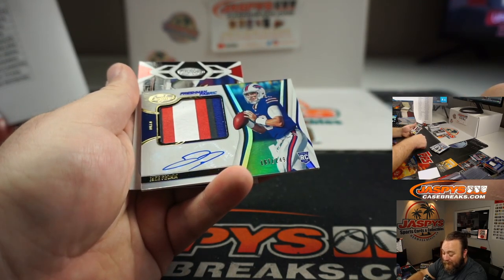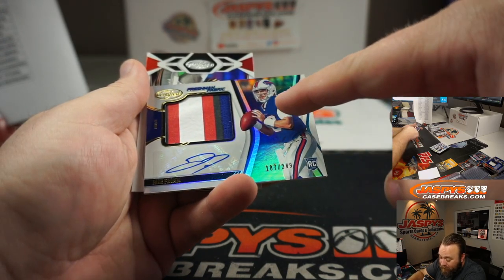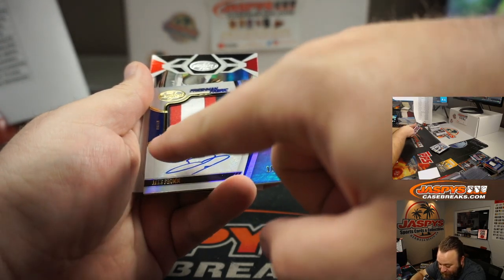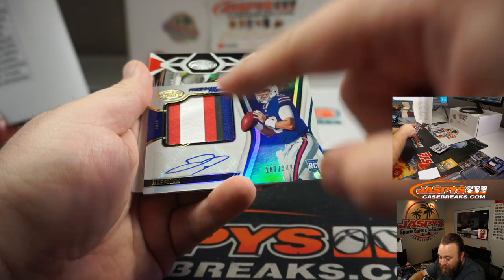Jake Fromm patch and auto, 187 of 249 — that's got to be the shoulder stripes but you can see there's black on the side. Black, red, white, red, black, blue.